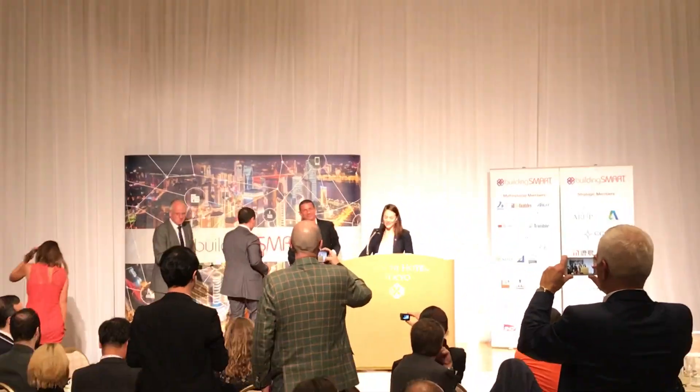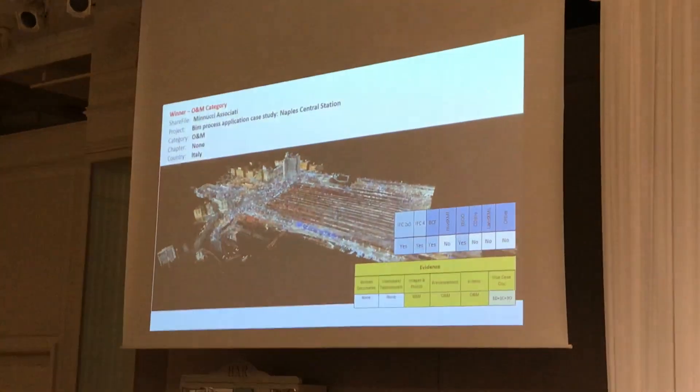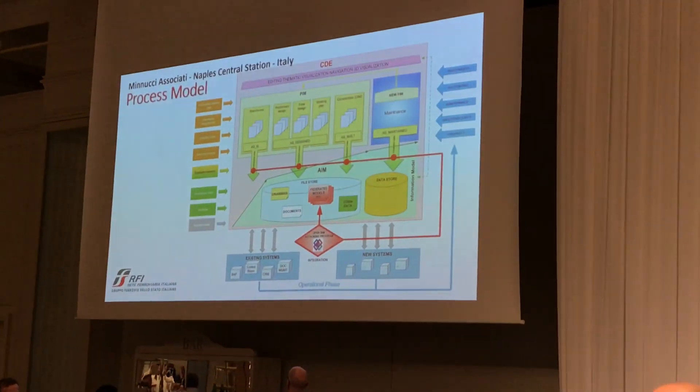The Naples Central Station receives 150,000 people a day. It's of vital importance for Italian train transportation, and the maintenance of such a service is very demanding. Open BIM was used for improving and monitoring one of the main Italian railroad stations. This was a confident use of IFC for handover, for data collection, and for operations and maintenance.